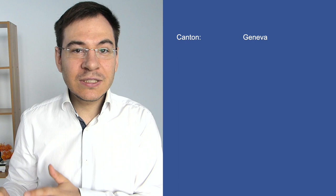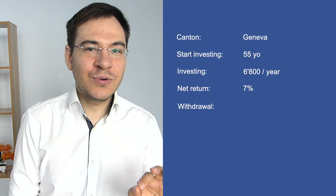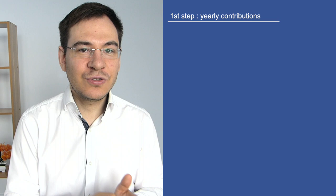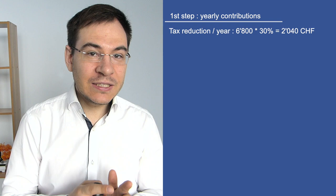Let's assess the profitability of a third pillar banking solution with a small example. Mr. Simon lives in the canton of Geneva. He starts investing at 55 years old, contributing 6,800 Swiss francs per year at the beginning of the year. We assume a net return of 7% per year — not guaranteed — and he will withdraw his entire capital at age 65 after 10 years of contributions. His marginal tax rate is 30%. He can deduct his contribution of 6,800 from taxable income, saving 2,040 Swiss francs in taxes per year.